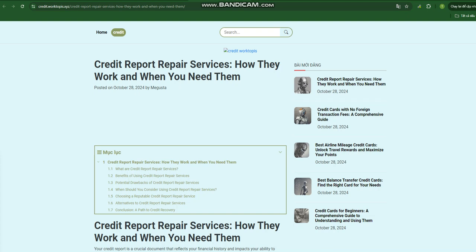What are credit report repair services? Credit report repair services are companies that specialize in identifying and challenging inaccuracies on your credit report. They work with the three major credit bureaus — Equifax, Experian, and TransUnion — to dispute errors and correct them. These services typically involve a multi-step process.